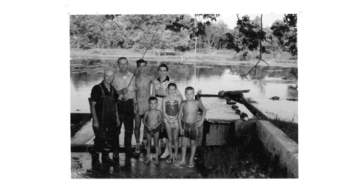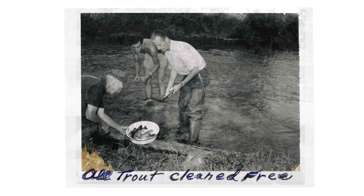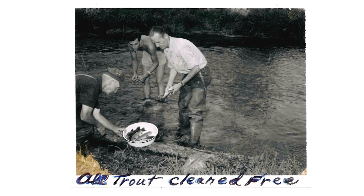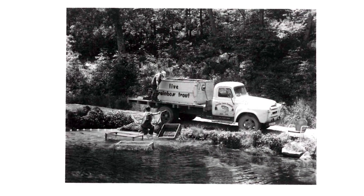We had fishing here in the 60s and the 70s, but we lost all of our tourists. So we said, well, we can't pump the tourists in here, so what are we going to do? We'll take the trout to the population.